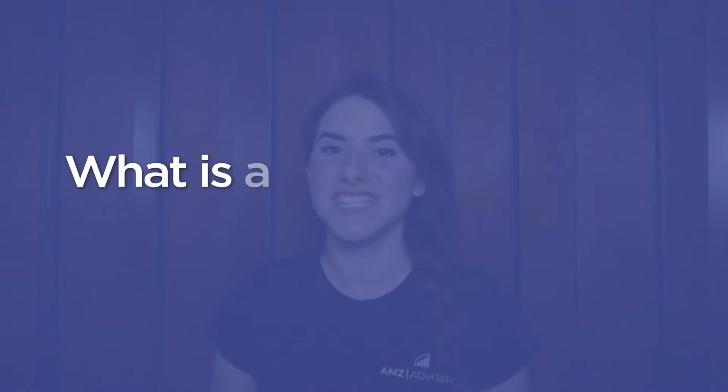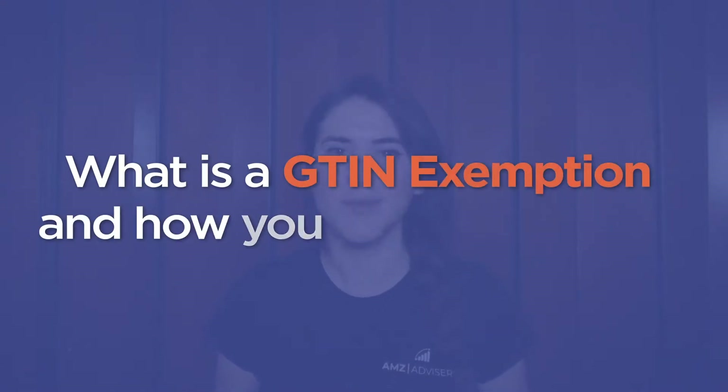But by the time of adding your products, you realize that there's something missing — your product doesn't have a GTIN. Welcome to AMZ's video channel. I am Catalina Natasha, and in this episode, I'll be talking about what is a GTIN exemption and how you can apply for it.